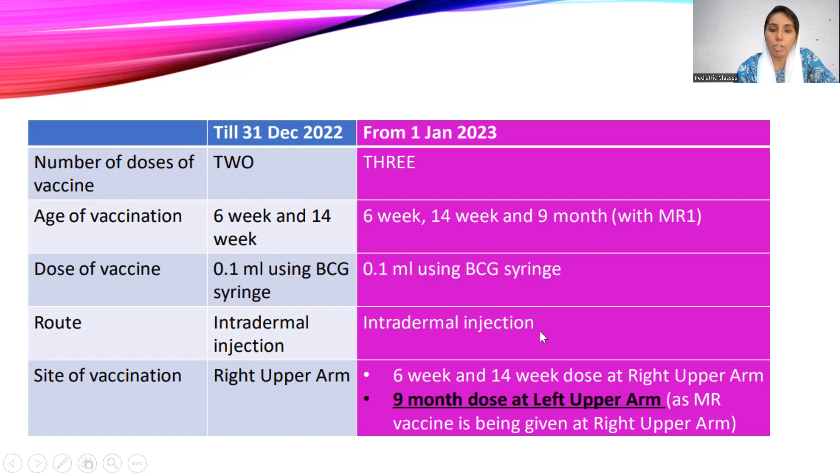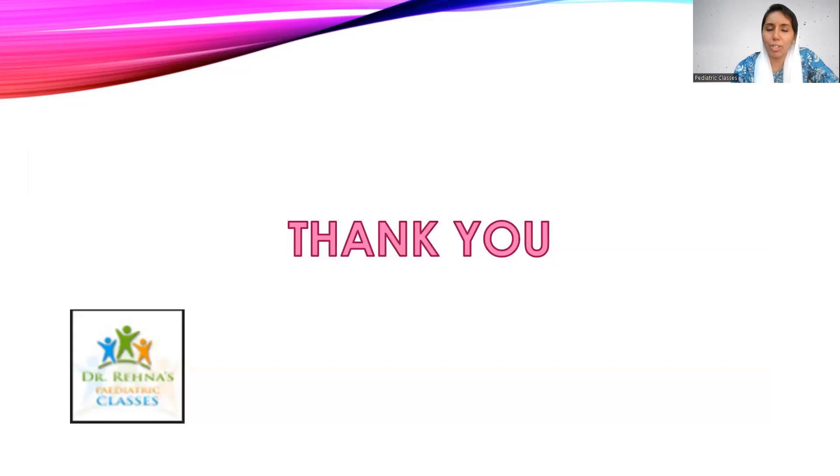Regarding the site of vaccination: when there were two doses, fIPV was given in the right upper arm. From January 1st, 2023, the nine-month dose will be given in the left upper arm, because the MR vaccine is given at the right upper arm.